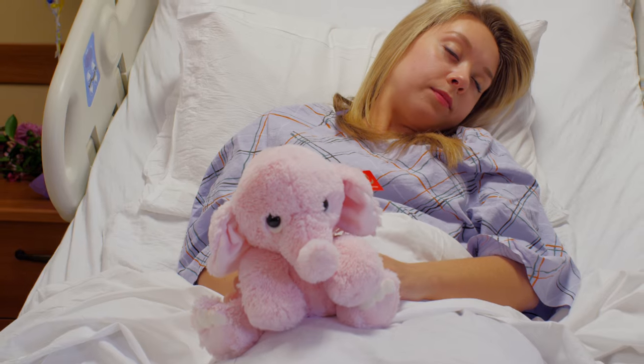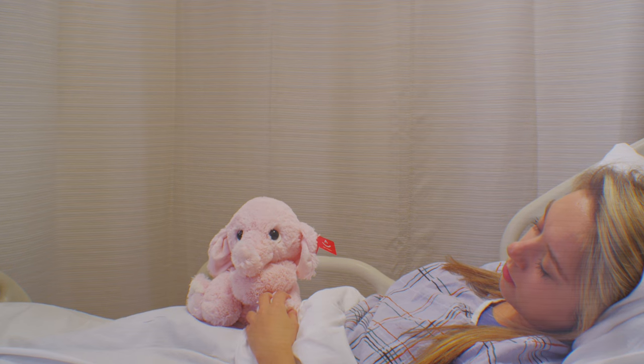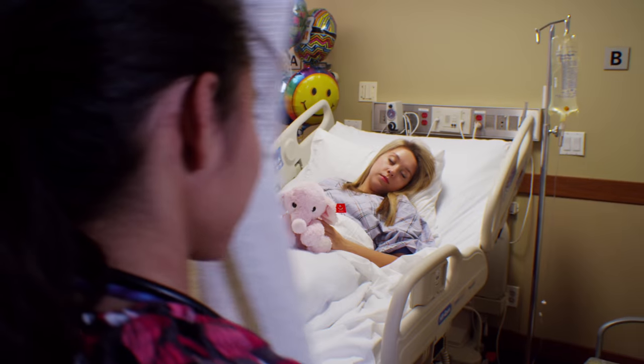Did you know there is a pink elephant sitting in every patient room? It occupies as much as 512 square feet of space and is touched by everyone that enters your facility.